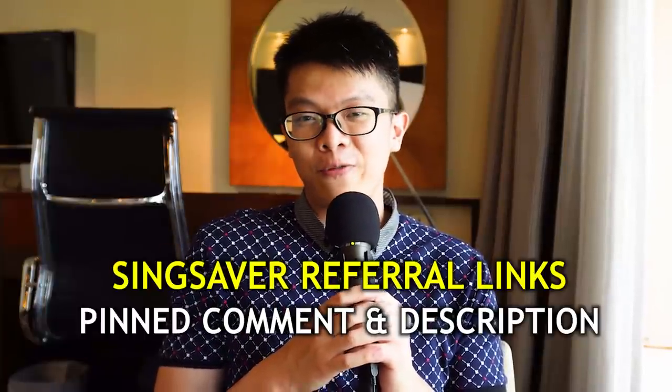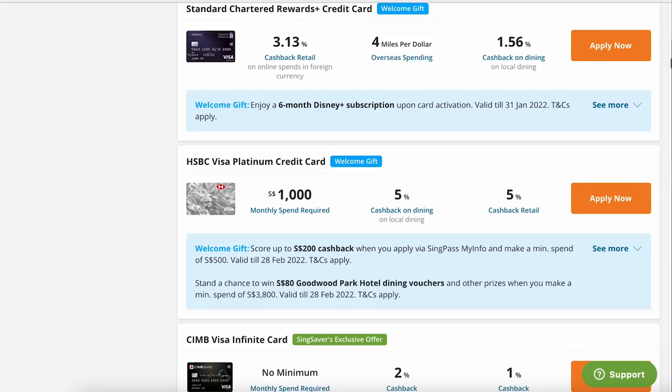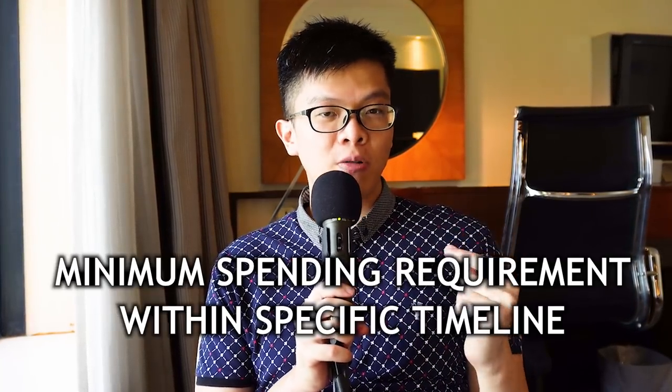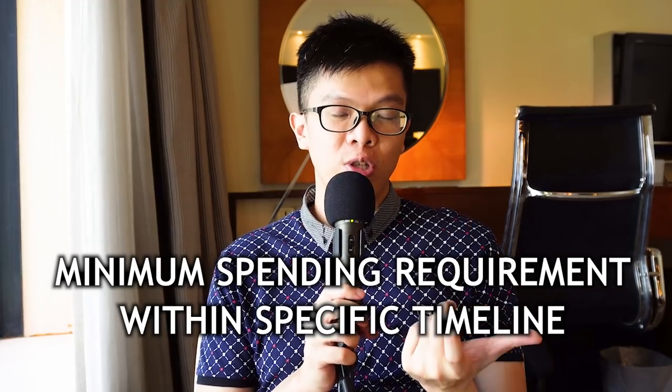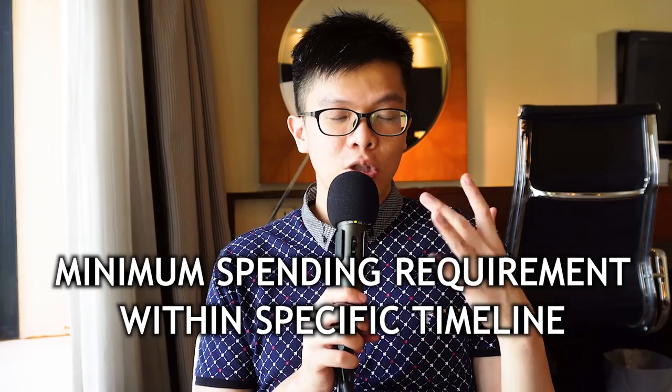Citi credit cards are not the only product on Sync Saver — they also offer many other credit card products like Amex, DBS, and HSBC, just to name a few. Check out the links below for all of them. Usually the terms and conditions for sign-up bonuses require you to spend a minimum amount such as $300 or $500 within the promotion period, usually 30 to 60 days.